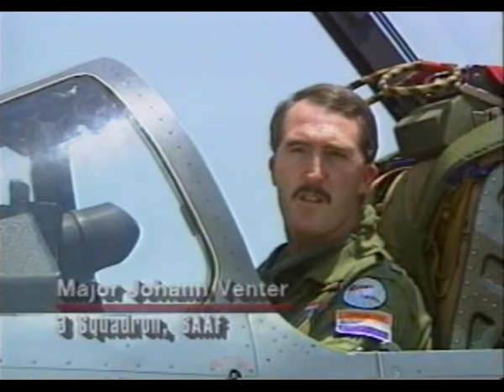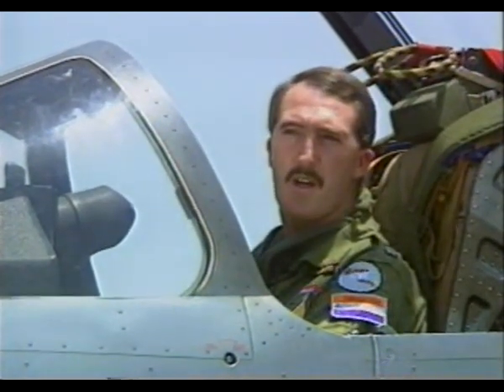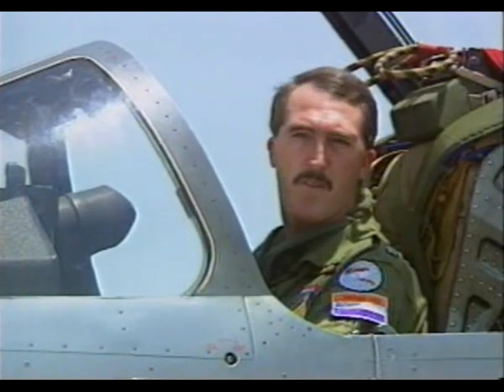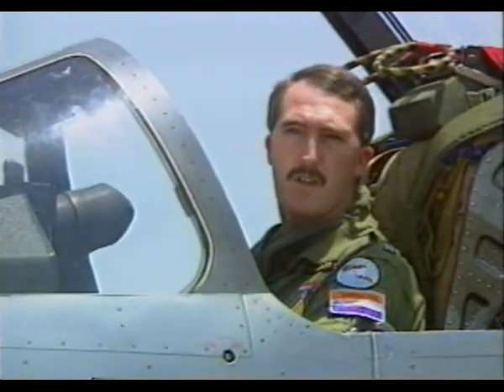We were flying Mirage 3 CZ, and during air-to-air firing we picked up some problems with the sighting system. After various discussions we realised that we could not modify the sight to our likes, and that is where the Cheetah project actually started.